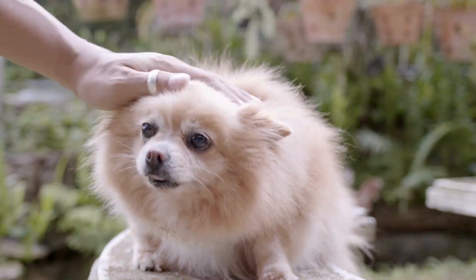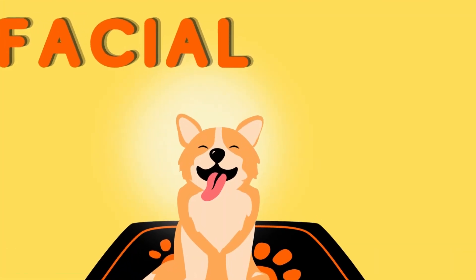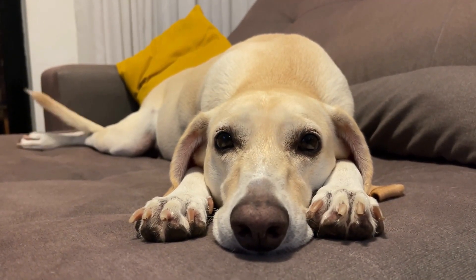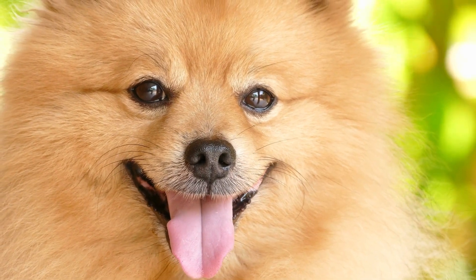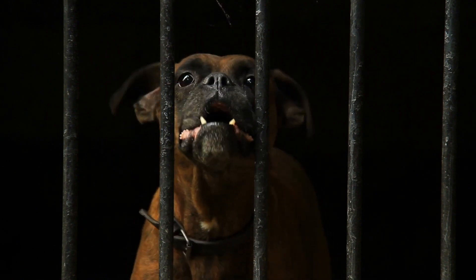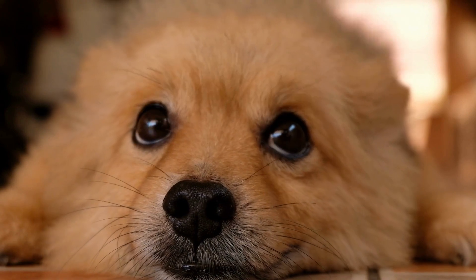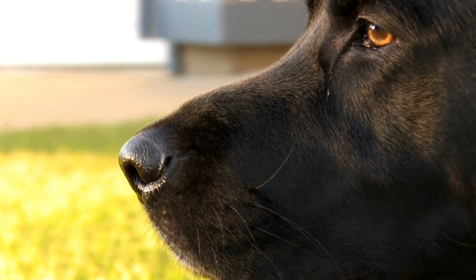Dogs may also lean forward or backward, depending on their level of interest or apprehension. Finally, we'll look at facial expressions. A dog's facial expressions are more subtle than their body language, but they still offer valuable information. A relaxed, open mouth with a slightly drooping tongue signals a happy and relaxed dog. On the other hand, a closed mouth, tense jaw, or bared teeth are all signs of aggression or anxiety. Dogs may also raise their eyebrows to indicate surprise or confusion, or wrinkle their muzzle when they're smelling something interesting.